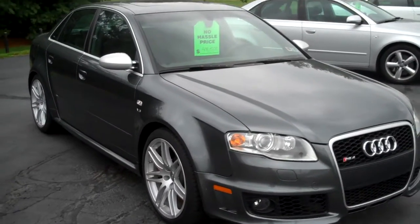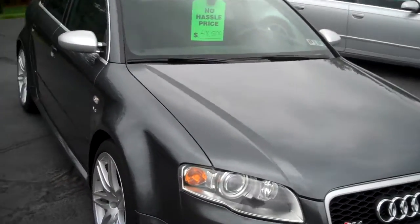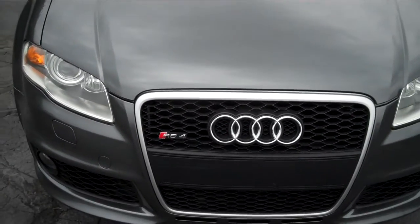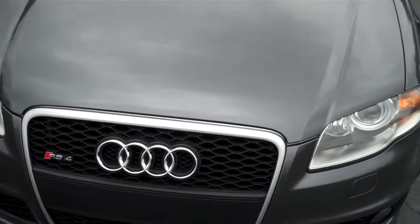This is our beautiful 2008 Audi RS4. Very, very hard to find. 420 horsepower naturally aspirated V8.